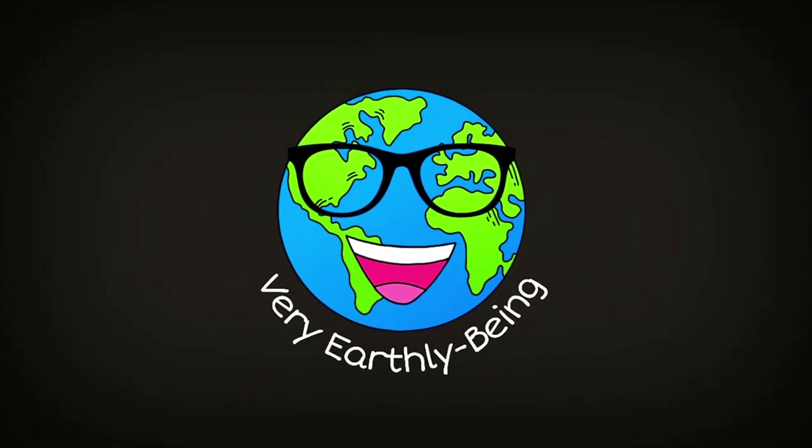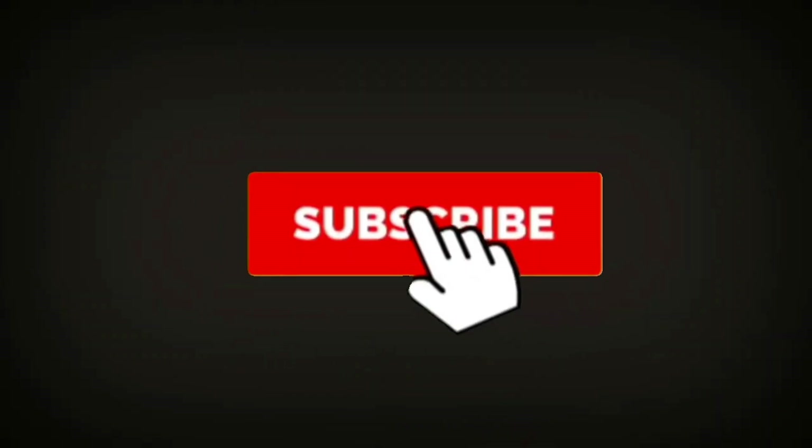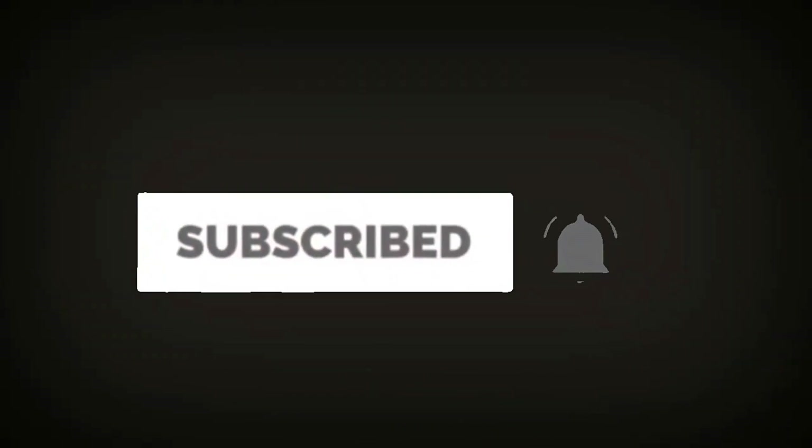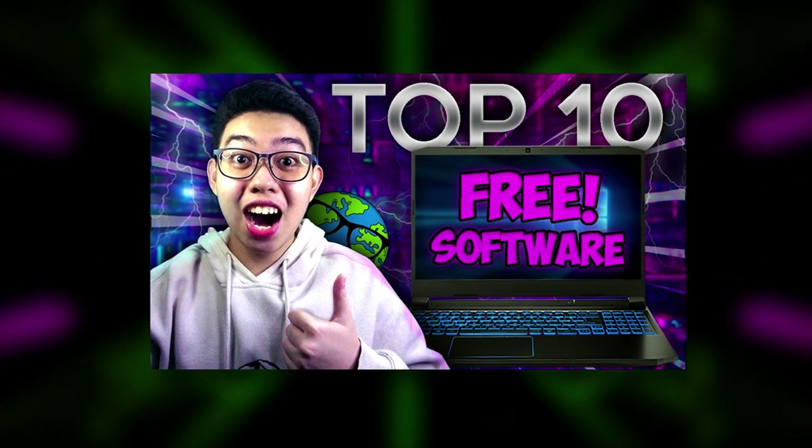So you want free PC apps? Don't worry, I got all of these just for you. Welcome to Very Earthly Being, the most earthly channel here on YouTube. Today we are noting down the best software, in my opinion, that you can get completely for free.